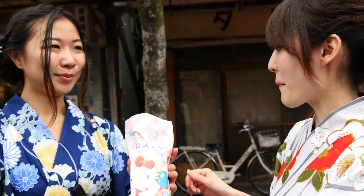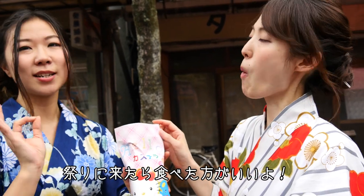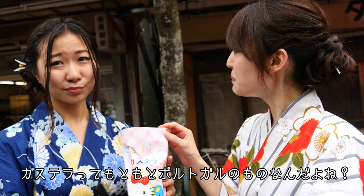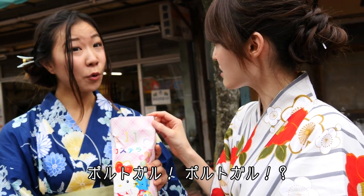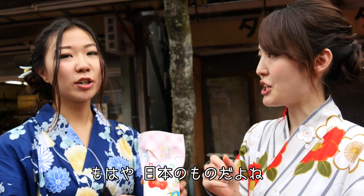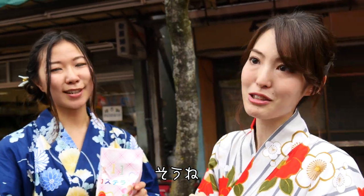Kastara. At Matsuri, you have to eat kastara. It's actually originally from Portuguese. Really? Portuguese? But now it's very Japanese.